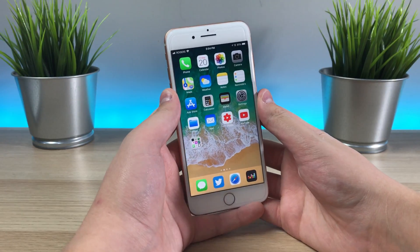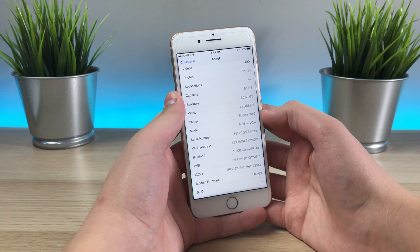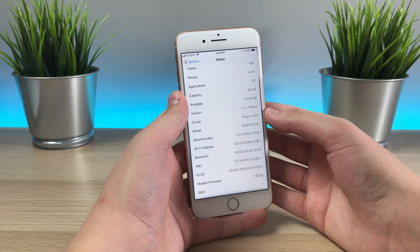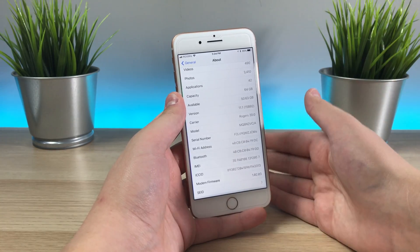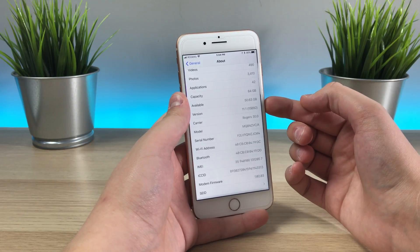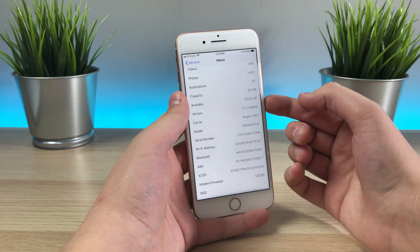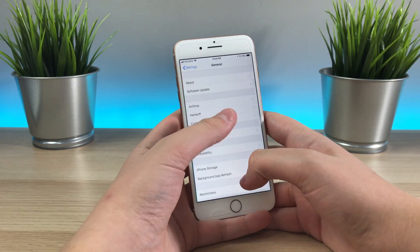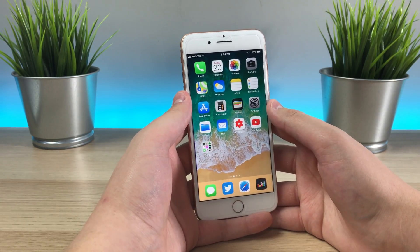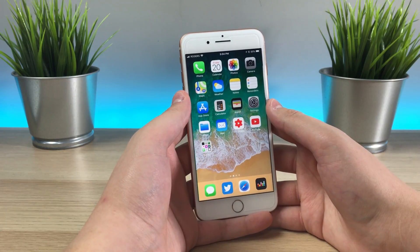Hey guys, what's going on? So today Apple released iOS 11.1 developer beta 4, and if you look at the version number here, 15b92. So why is this important for the release today? Well, usually beta builds have some sort of letter after the build number. This one doesn't. So this leads me to believe that this may be the golden master candidate in disguise, or it may be getting very close to the golden master release. That means we may be seeing the final release sooner than you may think — possibly early next week or the week after.